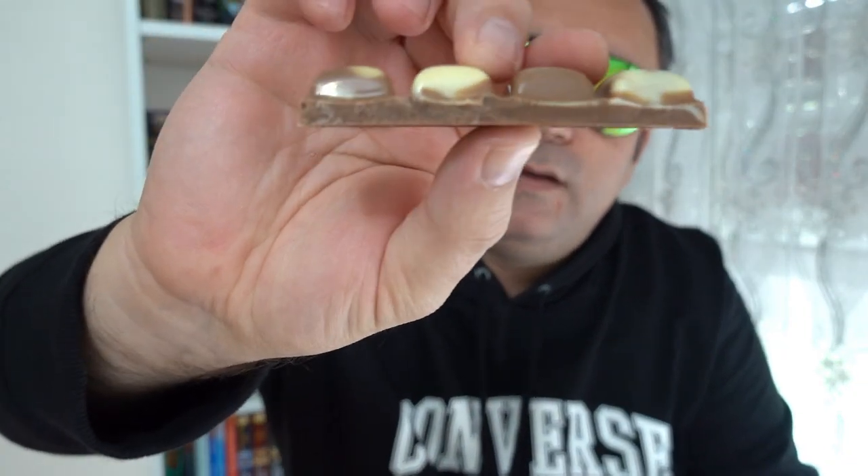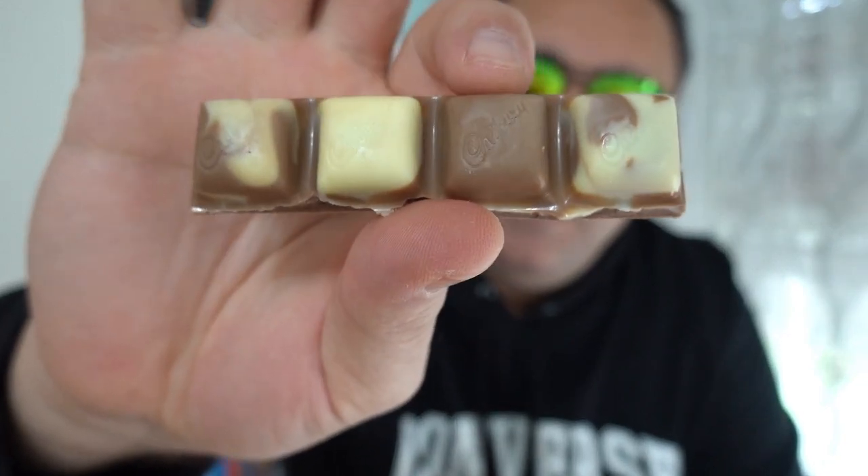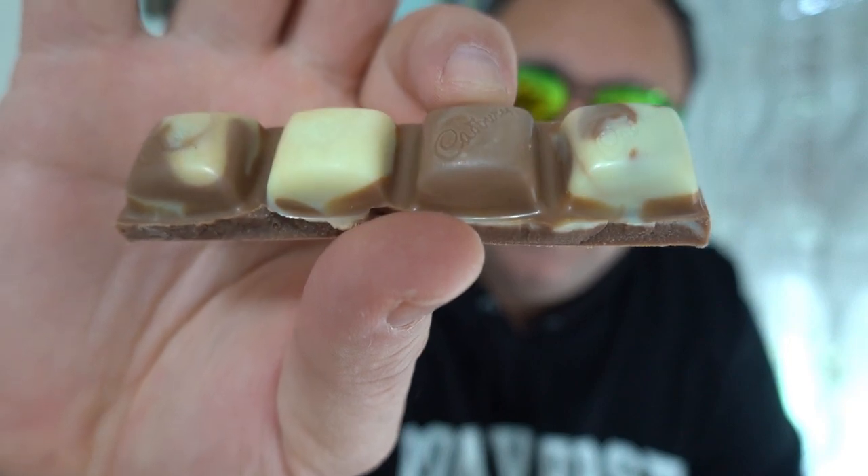Can't see anything in the center, but it looks amazing. Look at that. Smells like normal Cadbury chocolate.